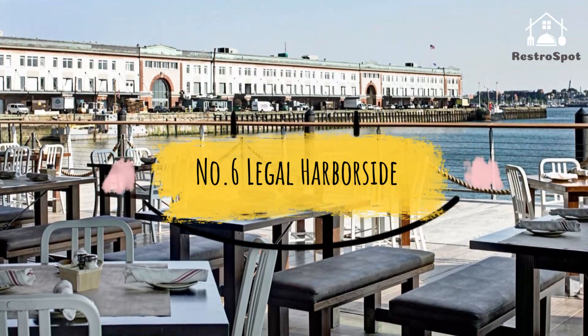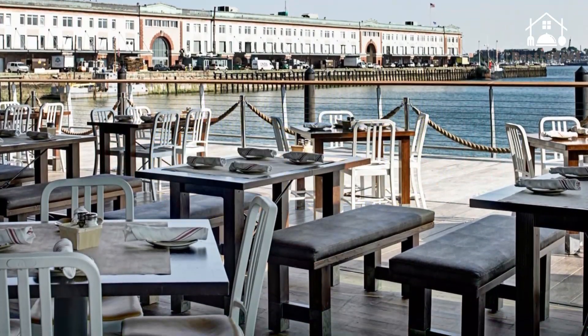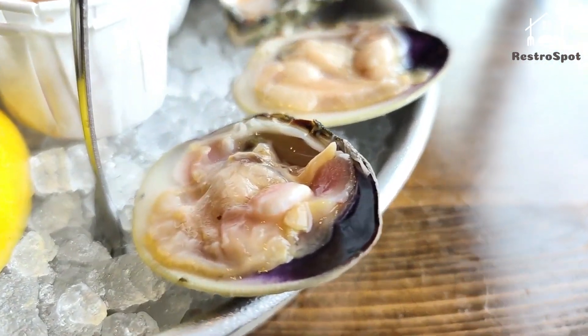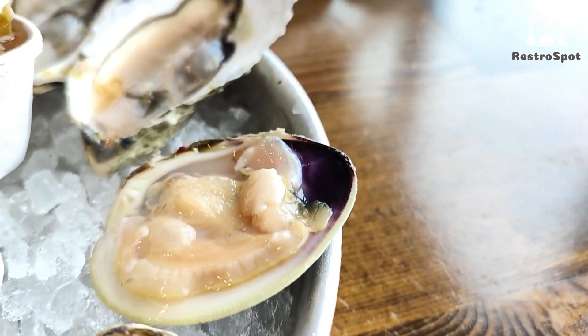Number 6: Legal Harborside. As the flagship location within Legal Seafood's empire, Legal Harborside offers three floors of dining, all with fantastic fish-focused menus and sweeping views of Boston Harbor.